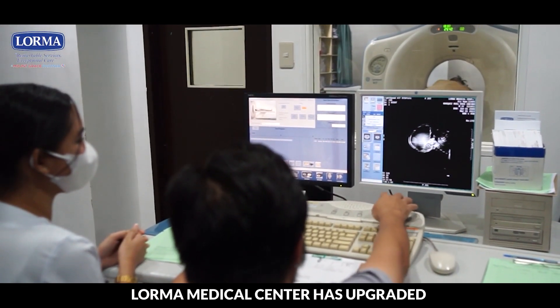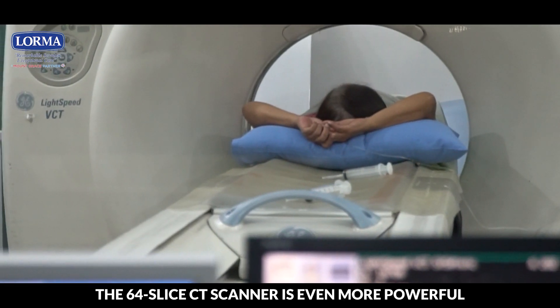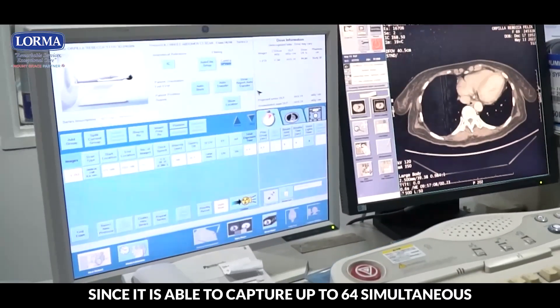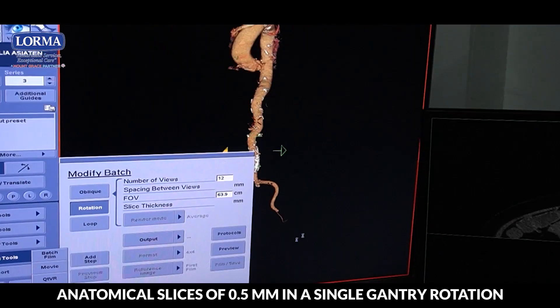Lorma Medical Center has upgraded to a 64-slice computed tomography scan. The 64-slice CT scanner is even more powerful than a regular CT scanner, since it is able to capture up to 64 simultaneous anatomical slices of 0.5mm in a single gantry rotation.